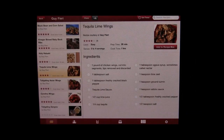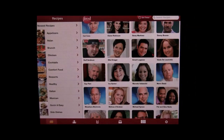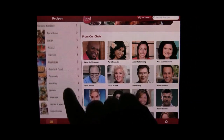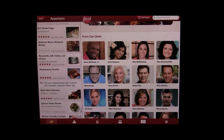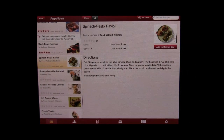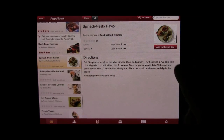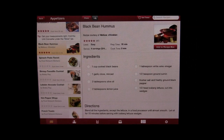To get back to the recipes we can just tap recipes right here. In addition to selecting by chef, there are other options. Here's appetizers — we can tap that and it brings up tons and tons of different recipes, and again it's got the ingredients, the directions, everything you need to create that recipe. It's very nice, and then you can make a shopping list and you're good to go.